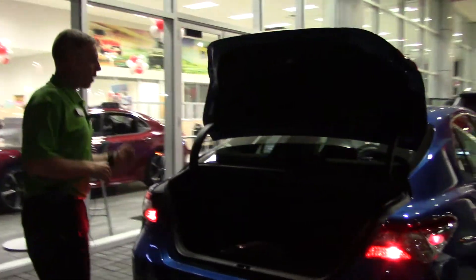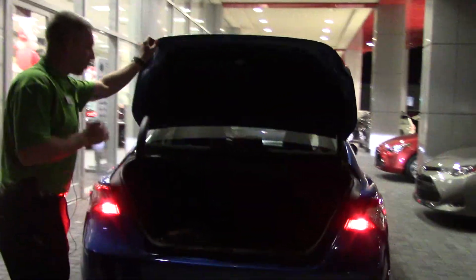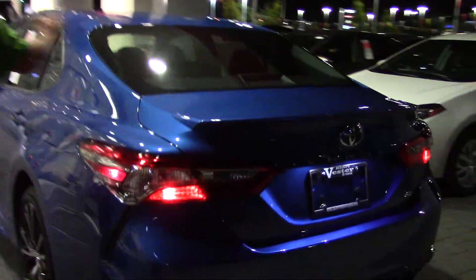Come around to the back — of course we've got plenty of space back here to store anything you would need. We also have a backup camera, which is standard, along with a spoiler and sunroof.